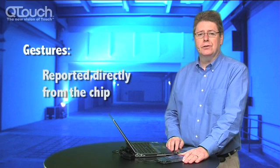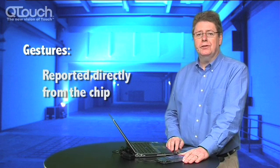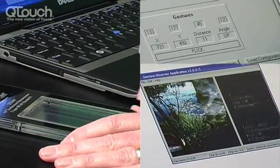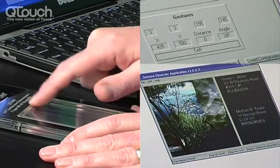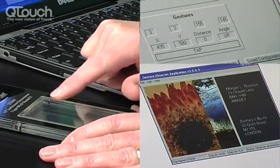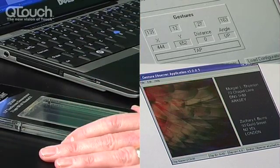In this next visualization screen, we can demonstrate some gestures which are embedded in the chip. You can see the flick and the tap gesture in action. As I move my finger down the screen and in the other direction, these are interpreted and reported by the chip.